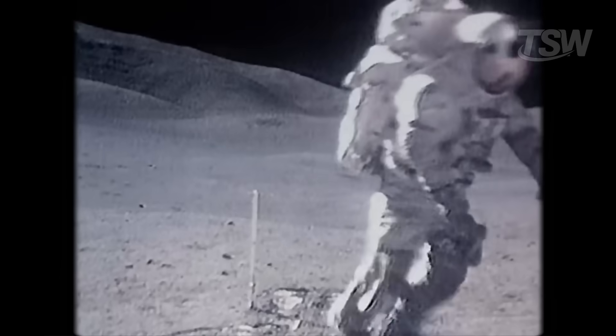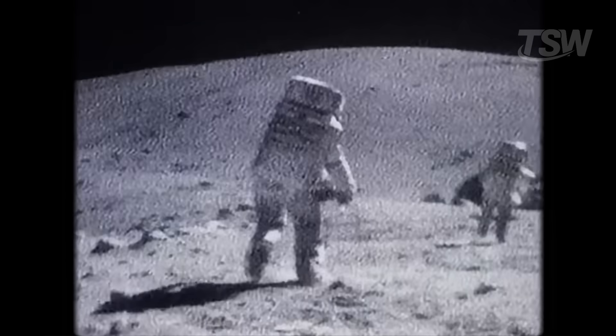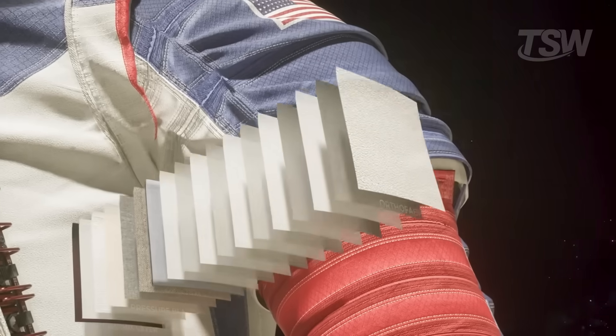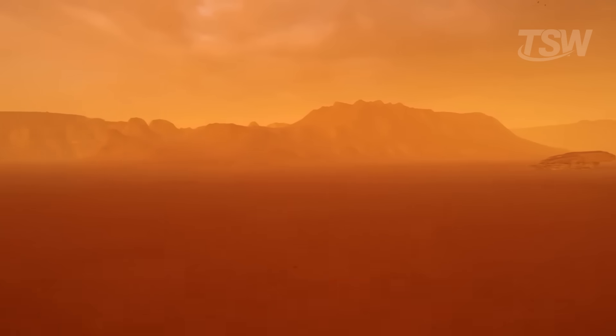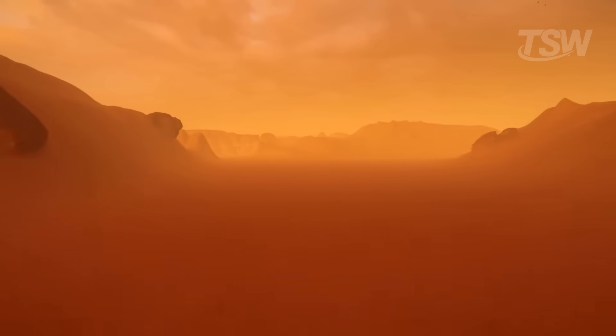On the Moon, for example, during the Apollo missions, astronauts reported serious problems with lunar dust getting into their spacesuits, causing skin and eye irritation. On Mars, with its even more persistent and electrostatic dust, the problems could be even worse.